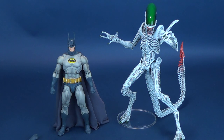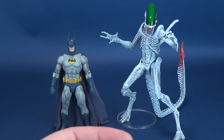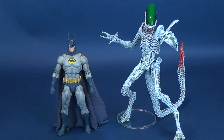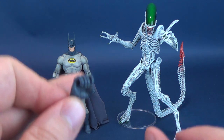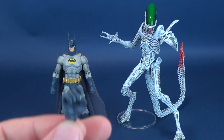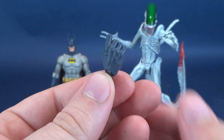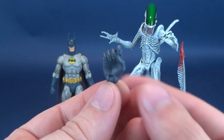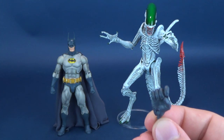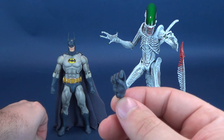The only accessories this exclusive comes with are accessories for Batman. That clear stand didn't come included — I'm just using it so the figure can stand appropriately, since the ankles on alien figures can be a little unstable. The only thing that comes included with the set is a gripping hand for Batman. The figure comes with closed-fisted hands as the default when you get it out of the packaging.